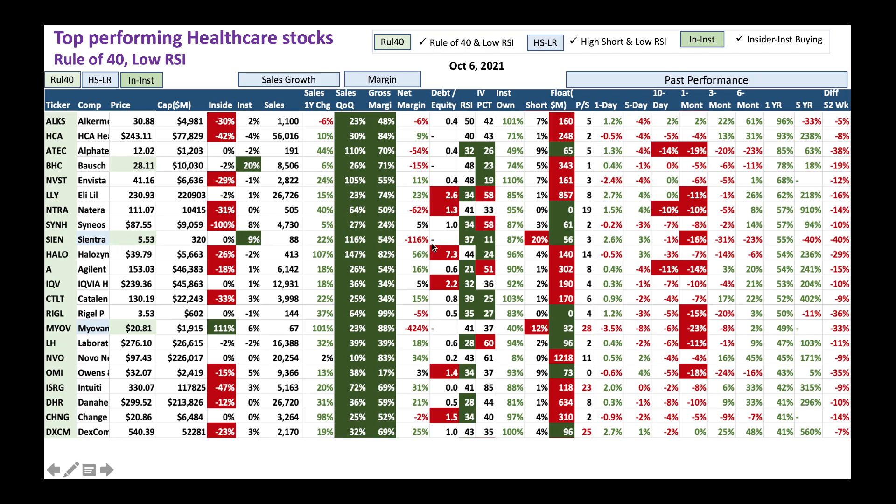Look at one more here - SIEN has a high short ratio; you could take advantage of that. If you're an option person or an option trader, pay attention to IV percentile. When IV percentile is high, for a great quality stock like Eli Lilly, you could take advantage and sell some put options underneath the stock price and earn some premium that way.